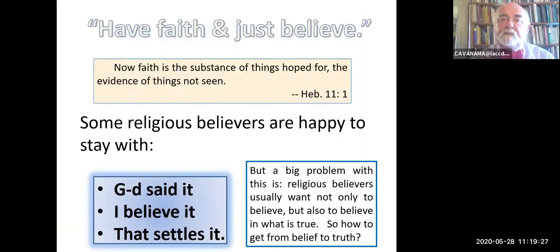There are plenty of religious people who say have faith and just believe. Faith is the substance of things hoped for, the evidence of things not seen. If you want to see something, you are not faithful. Some religious believers are perfectly happy to say, 'God said it, I believe it, that settles it, QED, end of story.' The problem with this is religious believers usually want not only to believe—they want to believe in something and they want to believe that that something is true. So how do you get from belief to truth?